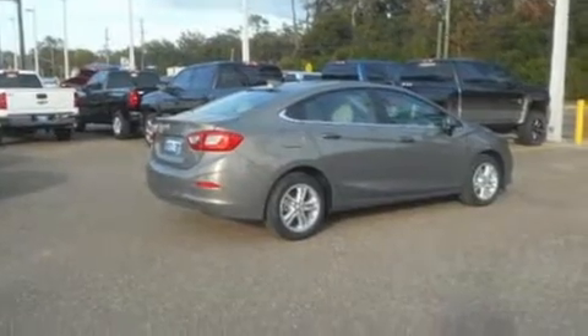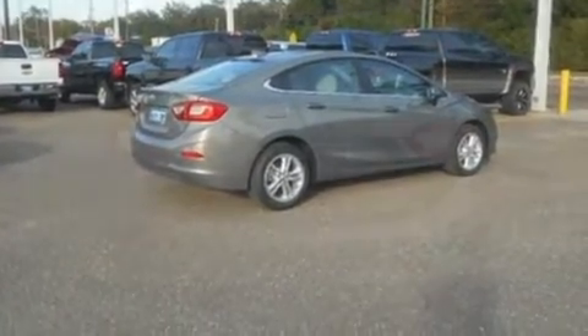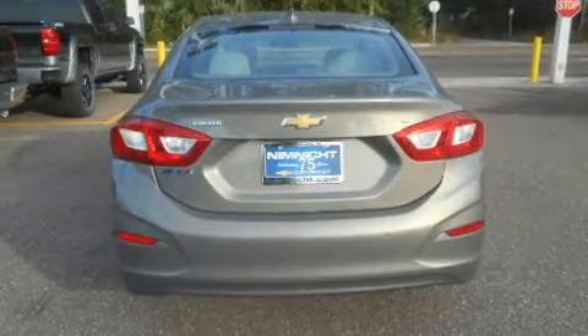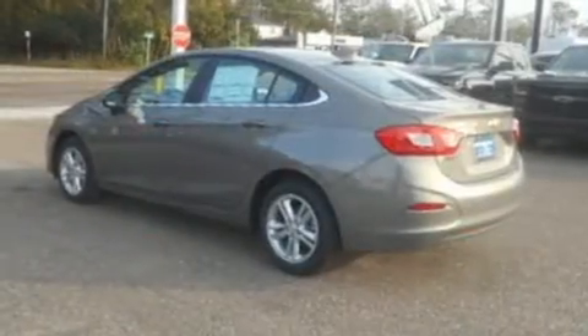Well-tuned suspension and stability control deliver a spirited yet composed ride. A turbocharger further enhances performance while also preserving fuel economy.